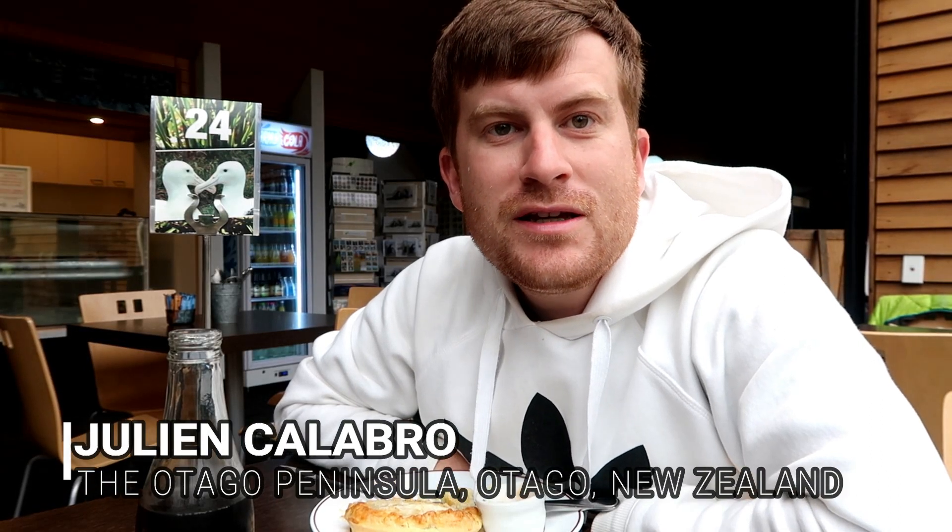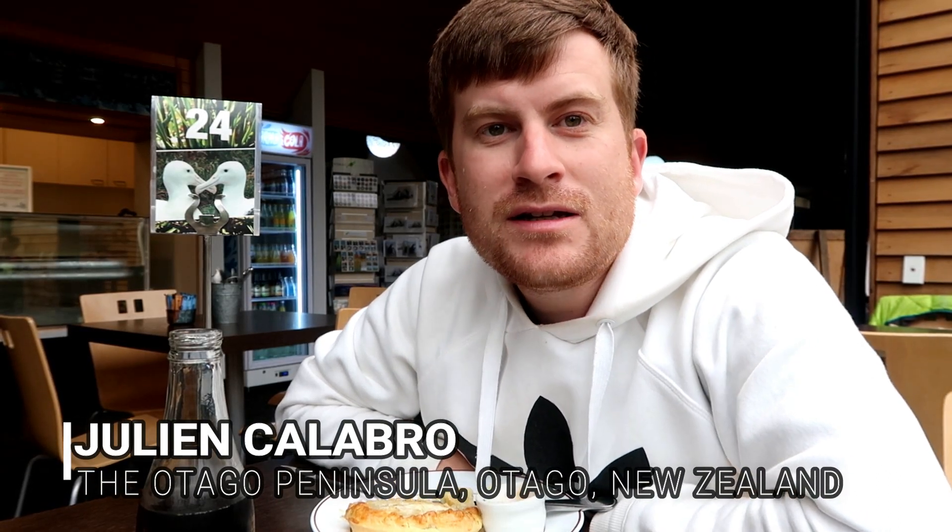Hey guys, I'm actually in the Otago Peninsula and I'm gonna show you some more vibes around. So we are actually in the Albatross Center. I'm not sure if I will be able to see any albatross today, but I will try. And then after that we will see some sea lions and then the blue penguins of New Zealand. So here we are — let's go!